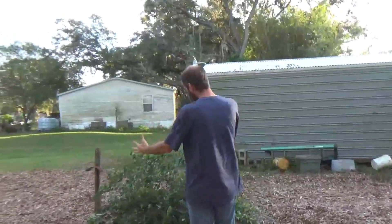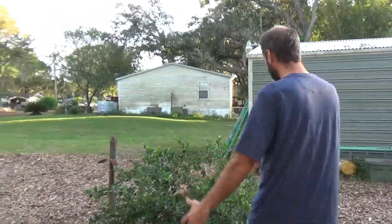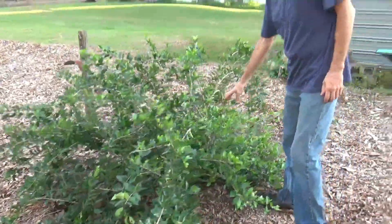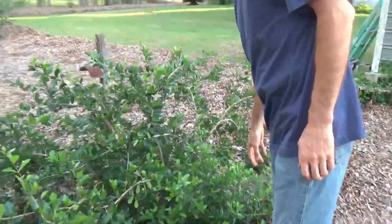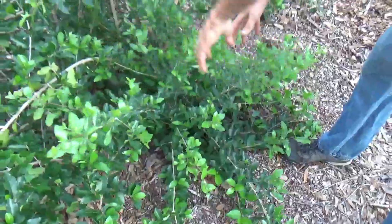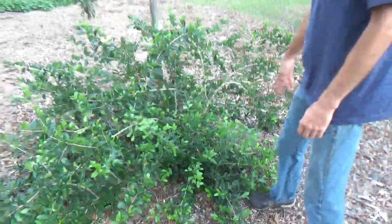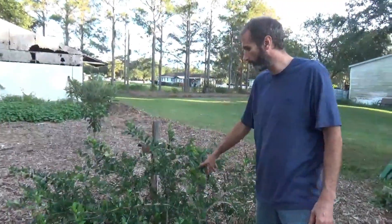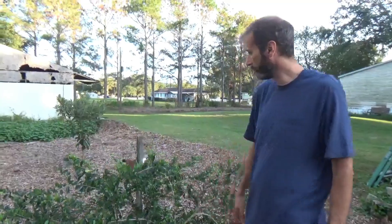The Barbados cherry — or half the Barbados cherry — there used to be another half to it but it was pruned off because it broke from the hurricane. This is all new growth since the hurricane. So it'll start filling in again. We've already gotten a few fruit off of it in the first year. This is a very good grower — it's flowering all the time.